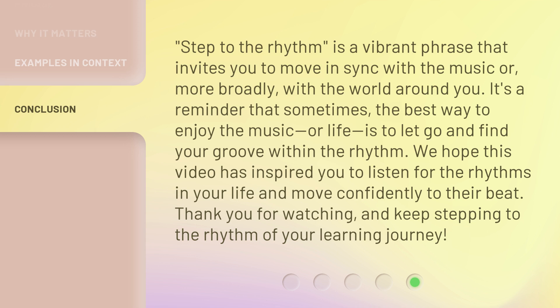We hope this video has inspired you to listen for the rhythms in your life and move confidently to their beat. Thank you for watching, and keep stepping to the rhythm of your learning journey. Thank you.